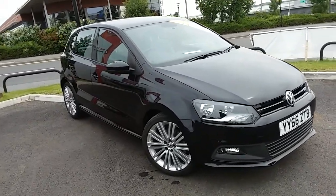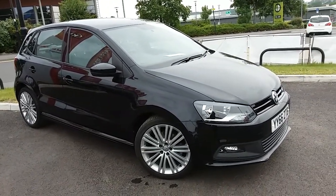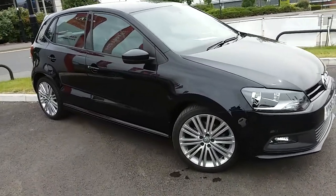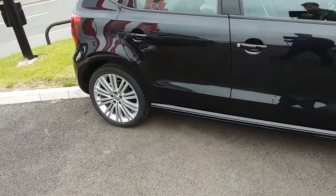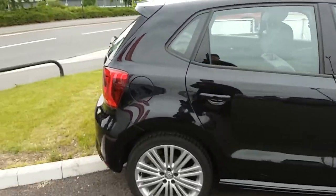I'm just going to take us on a quick walk around the car now, to show you some of the features of this Volkswagen Perler GT. If you have a look at the car itself, you can see the car is finished in black. Here you have 17-inch alloy wheels on the car. You can see that this is the 5-door version of the Volkswagen Perler.